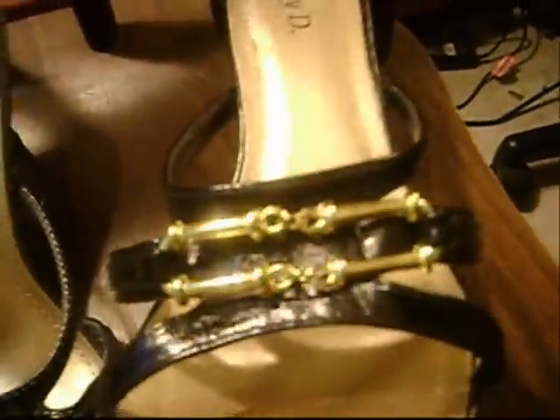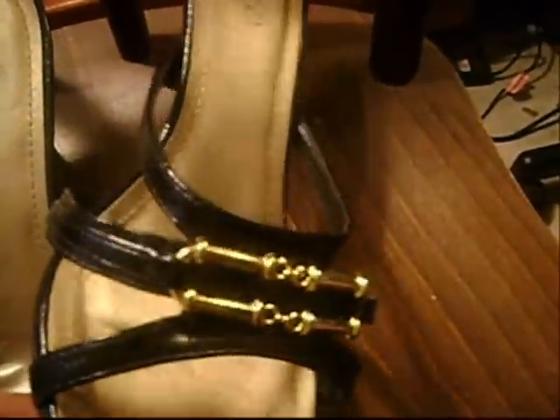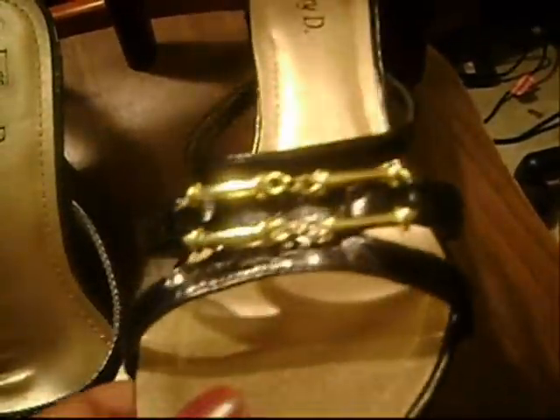And then I bought it in black. I also bought these for my sister as well. So yeah, I bought these in three colors.